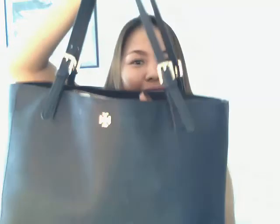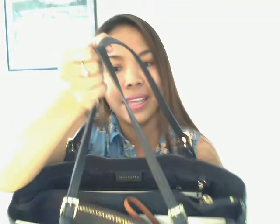Hi guys, welcome to Essential Updates! Today I'm going to show you what is inside my school bag. I bring this with me every day in our classroom. This bag actually has three compartments.